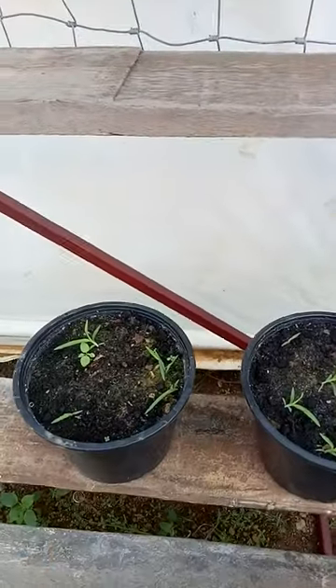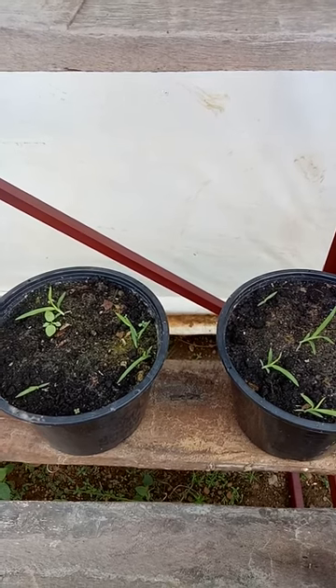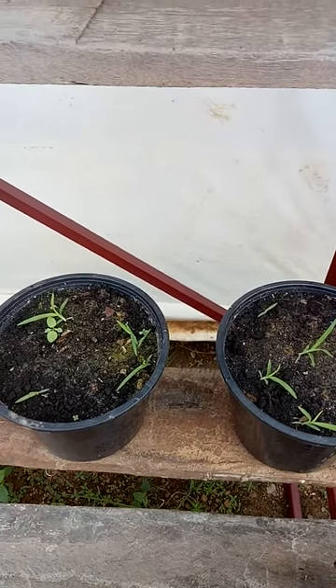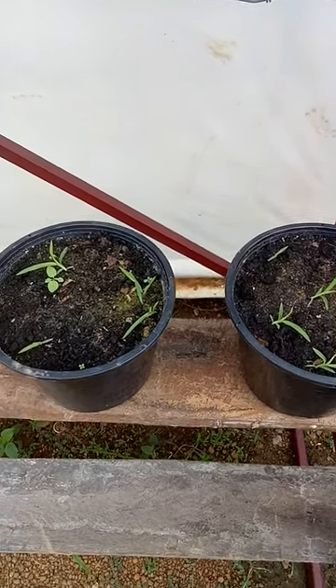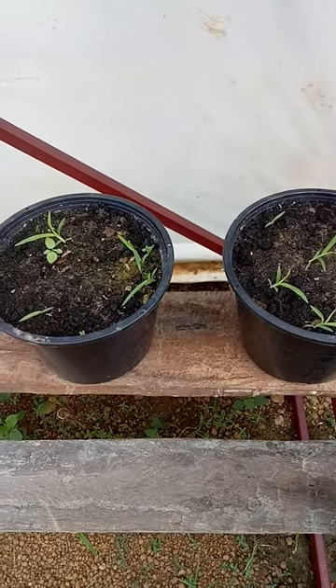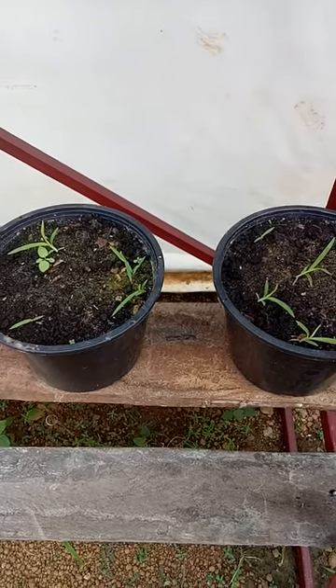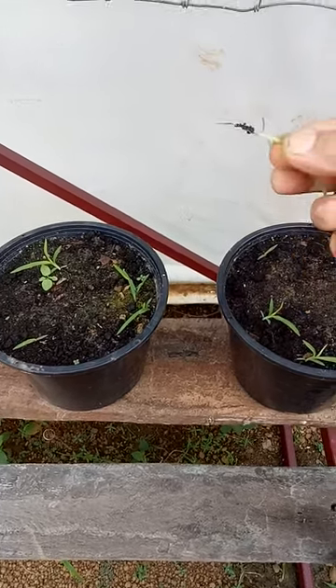In these two pots I have seeds for lemon trees — well, with a little luck and good management, maybe lemon trees. They are lemon seeds, but so far after about ten days I haven't seen any action, apart from a few weeds in there, but we can soon get rid of those.